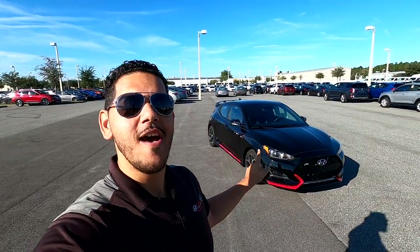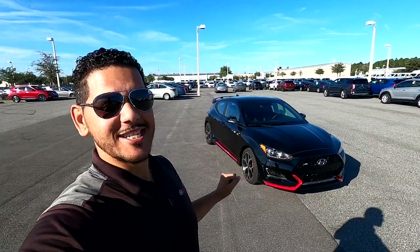You know what's a great way to get your day started? With some snaps, crackles, and pops. And no, I am not talking about cereal. I am talking about the 2020 Veloster N. Let's talk about it.